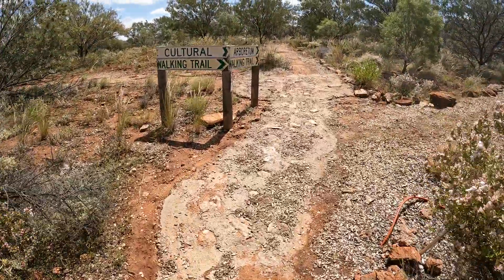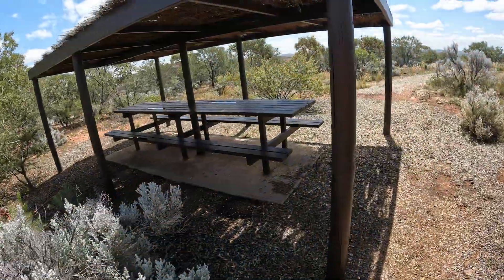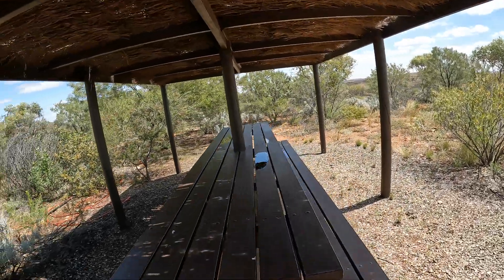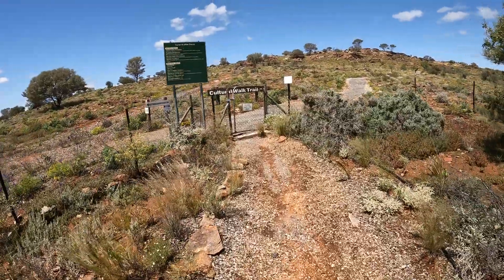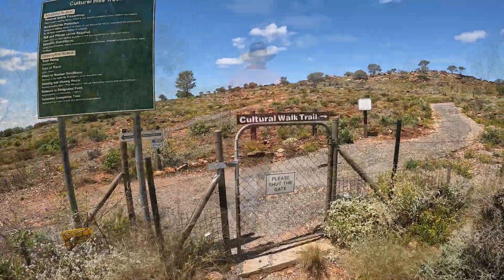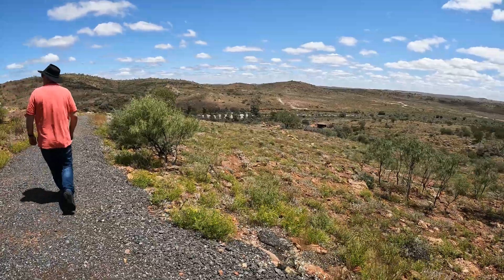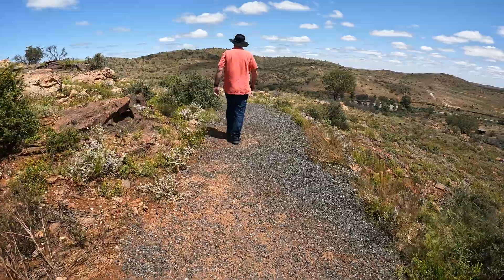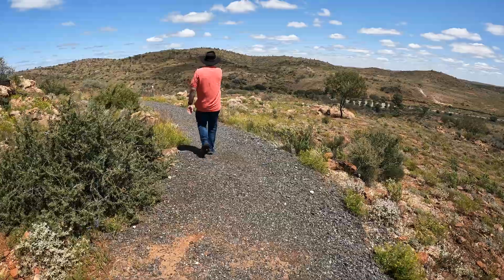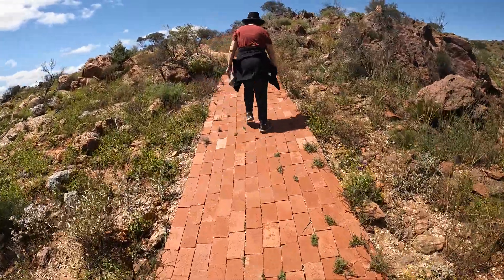We're going to the cultural walking trail, via the Arboretum. We were warned that on really hot days this walk can be quite risky, and while they try to provide shelter and other facilities around the park, it is recommended not to attempt the walk after midday on hot days. Here we are on the cultural walk, heading up. The walk's not too bad — it's all gravelled. Amazing views from up here. There's a brick path, though I don't know if it's any easier to climb.